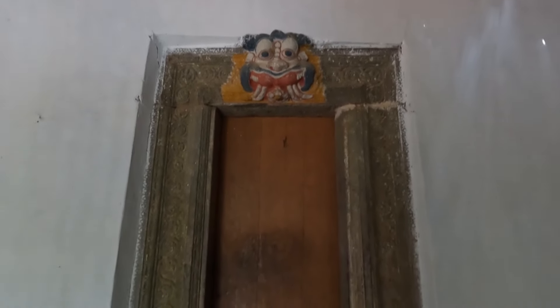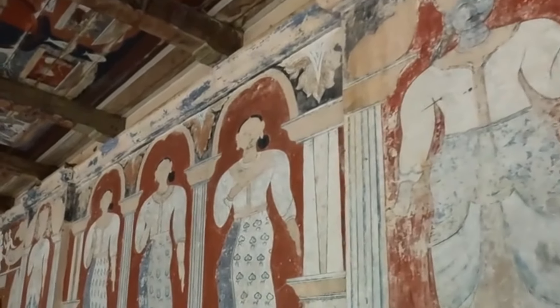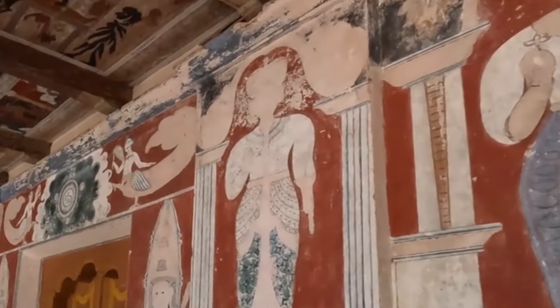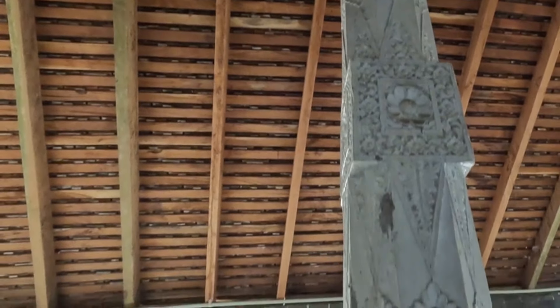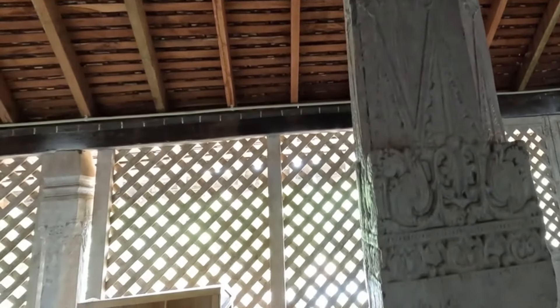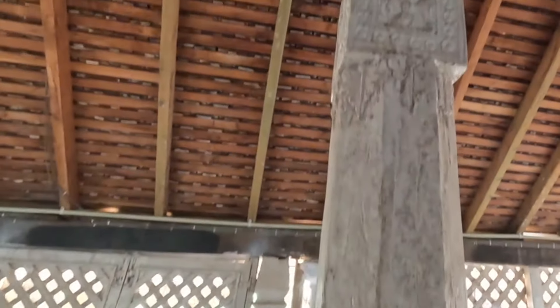Here you can see a stone door frame. Now I am inside the cave temple. You can see a sleeping Buddha statue, and many people come to worship here. I will show you how the inside of this cave temple looks.